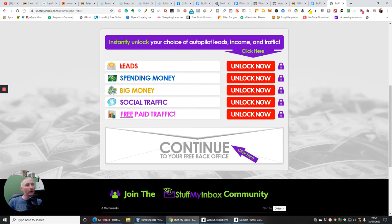The only difference is that you would have to carry out five different formulas to unlock these. You'd click on the leads formula and it tells you what you need to do to unlock that — the spending money formula, the big money formula, the social traffic formula, and the free paid traffic formula, each showing you how to unlock them.